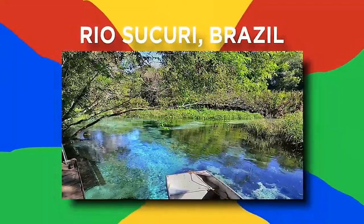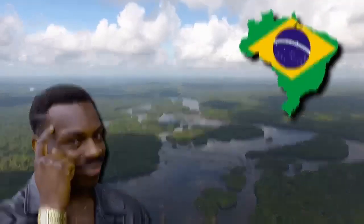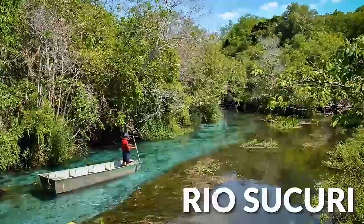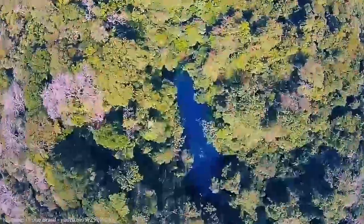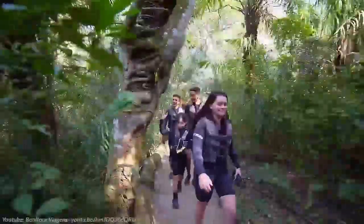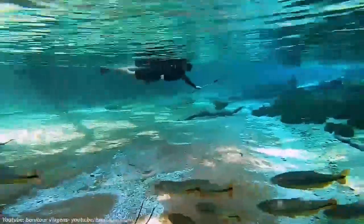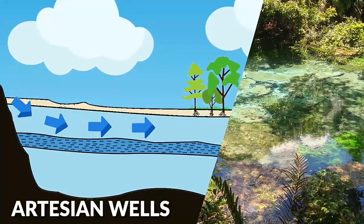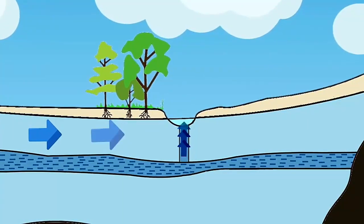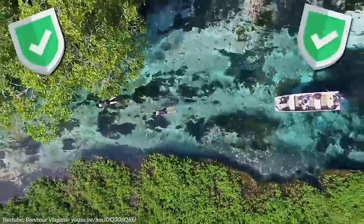Number 4: Rio Sucuri, Brazil. The Amazon might be the most famous river in Brazil, but those in the know will tell you that the Rio Sucuri is by far the most beautiful. Located in Bonito, four hours' drive from Brazil's capital, you'll find Rio Sucuri hidden inside the riparian forest. After a short walk, visitors are rewarded with a natural aquarium rich with aquatic plants and shoals of colorful fish. The water is so incredibly clear because it originates from artesian wells, springing out of the ground to form pools with visibility of up to 18 meters. Brazil's government is so keen to preserve the natural wonder that the entire area has been declared a national park.